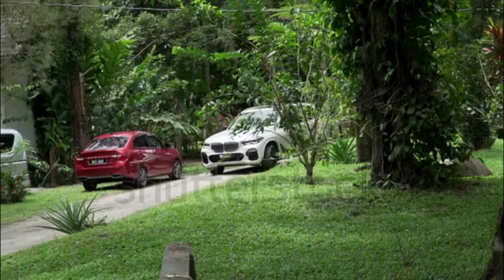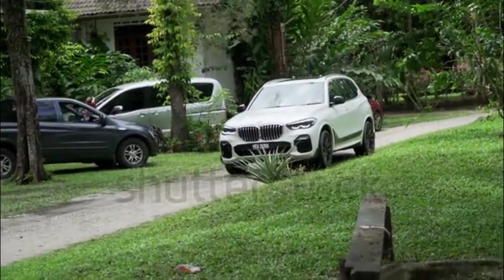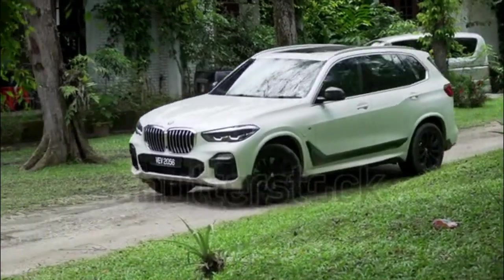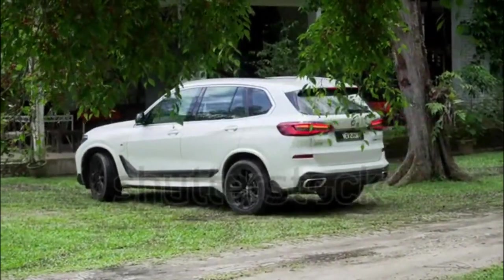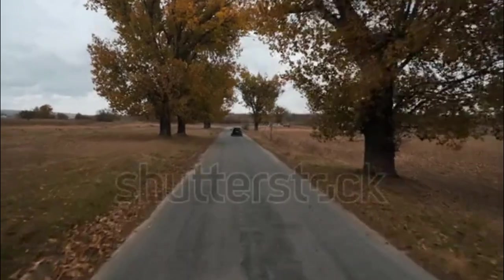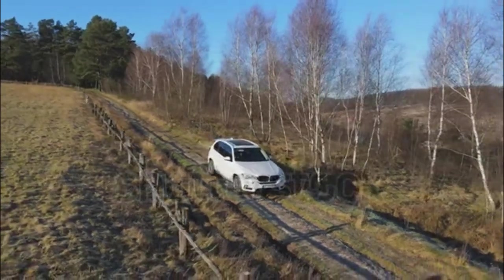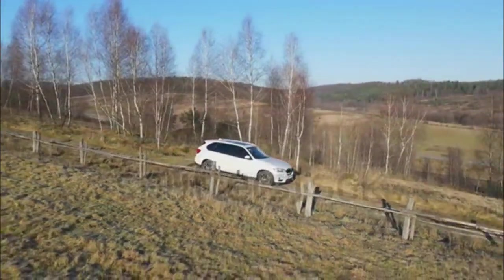2023 BMW X5 sDrive40i / xDrive40i: Drivetrain RWD/AWD, Engine 3.0-liter turbocharged I6, Horsepower/Torque 335 hp / 331 lb-ft, Efficiency 21–26 mpg city/highway est., Acceleration 0–60 mph in 5.0 seconds (AWD).